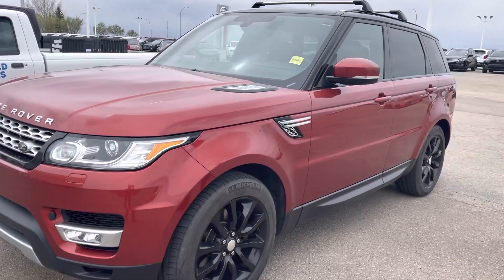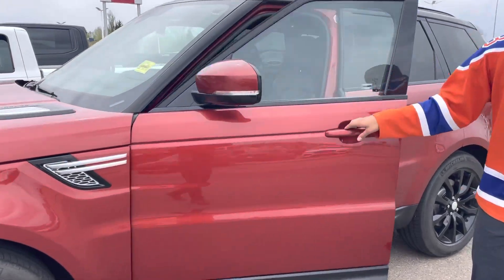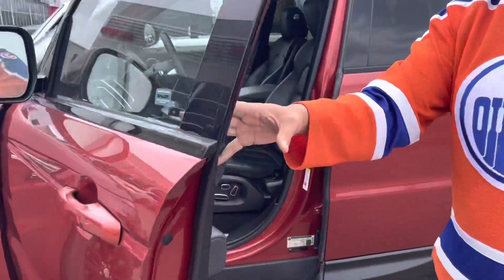You're going to have the all black Range Rover rims, you're also going to have your LED side indicators with your full leather interior coming on the inside here.